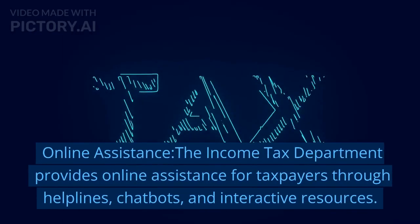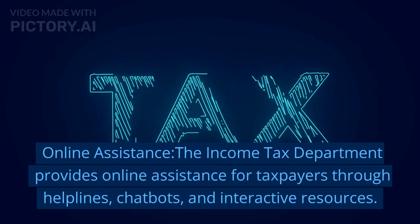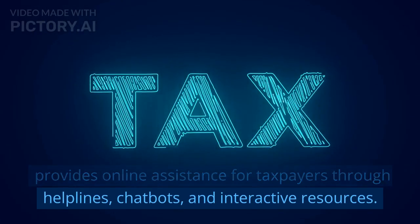Online assistance. The income tax department provides online assistance for taxpayers through helplines, chatbots, and interactive resources.